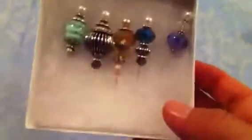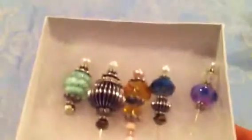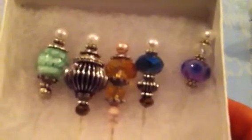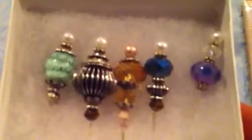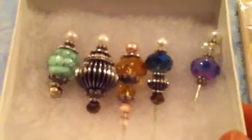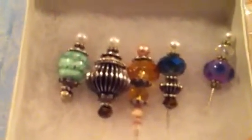And then she made some stick pins for me. Look at those beads — so beautiful. Thank you very much, Jamie, for this wonderful swap. I had a lot of fun making what I did for you also, and I hope you enjoy it like I'm going to enjoy what you sent me. Thank you everybody for watching. Have a great night. Bye-bye.